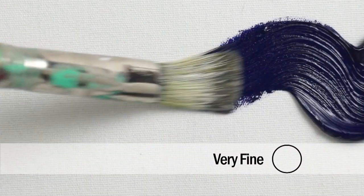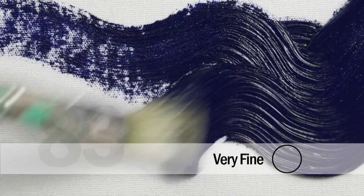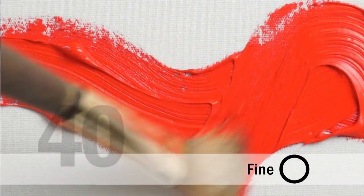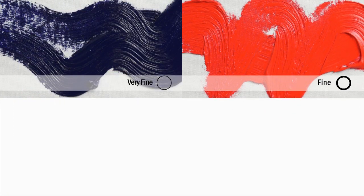The first category, very fine, contains 83 colors that are silky smooth and glossy with little texture. The second category is fine, with 40 colors. These are also smooth with just a touch less gloss and a little more sense of texture.